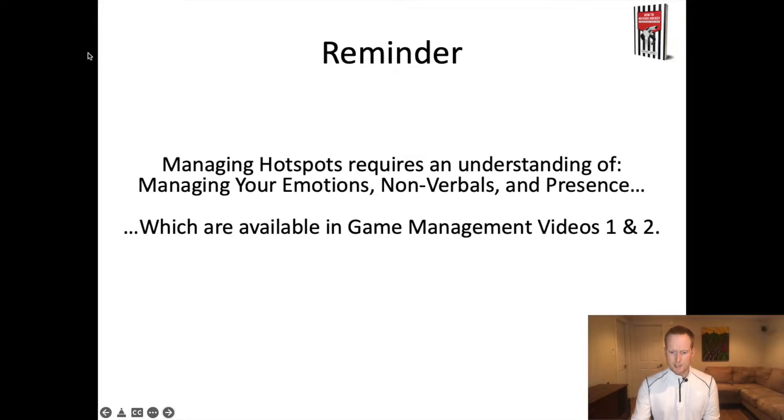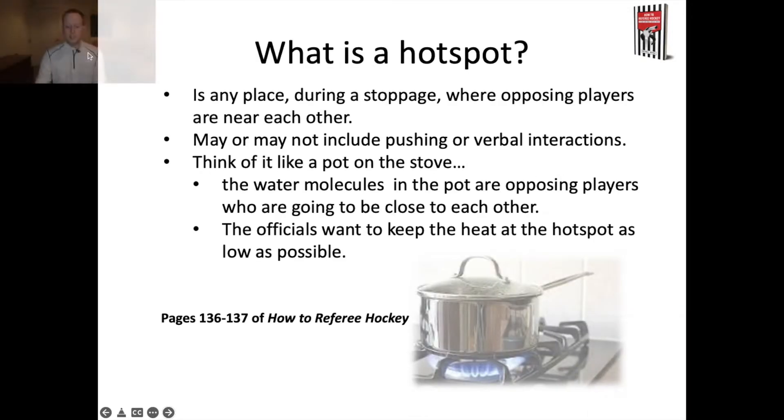Managing hotspots, as a reminder, is not by itself a skill that exists in a vacuum. It exists along with ideas like managing your emotions, your non-verbal communication, and your presence on the ice — all of which are covered in game management videos number one and two. A hotspot, by my definition, is any place during a stoppage where opposing players are near each other. It doesn't necessarily mean they're pushing, yelling, swearing, or calling each other names — it just means they're close to each other.